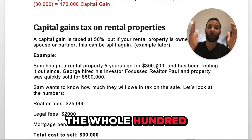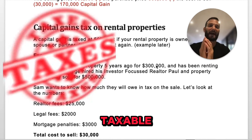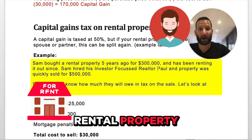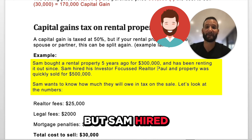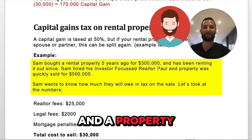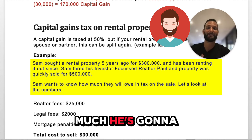If you make $100,000, the whole hundred thousand is not taxable in Canada — 50,000 of that becomes the taxable amount. Let's get into an example. Sam bought a rental property five years ago for $300,000 and has been renting it out since. Sam hired his investor-focused realtor and the property was quickly sold for $500,000. Sam wants to know how much he's going to owe in taxes.